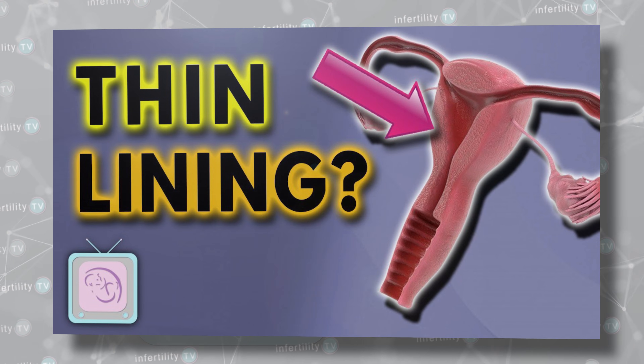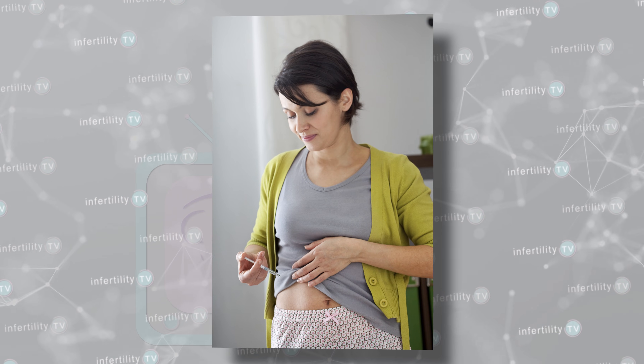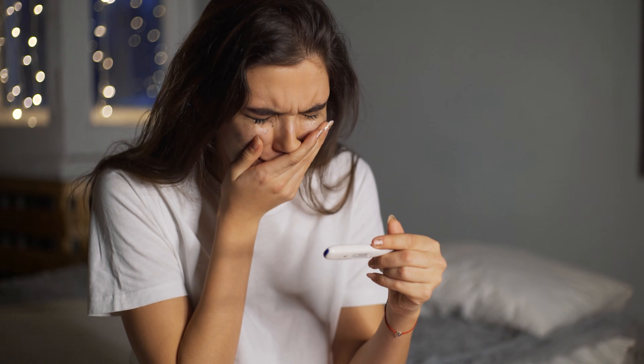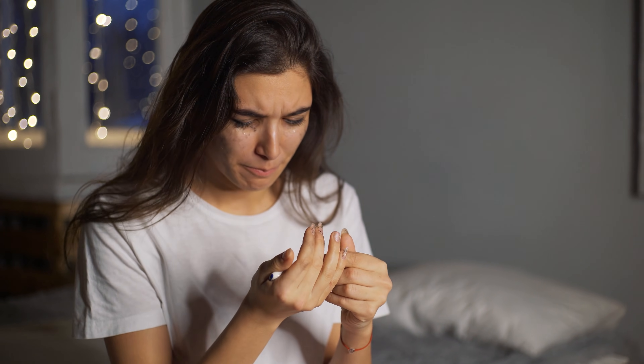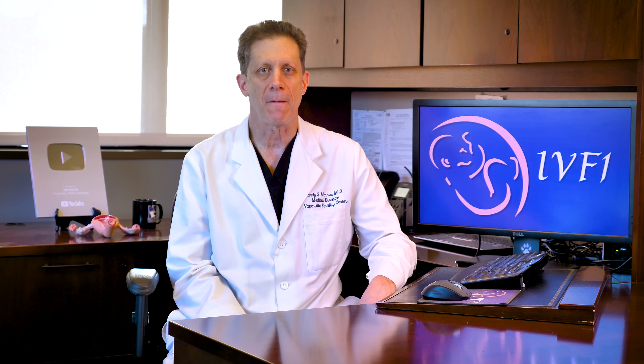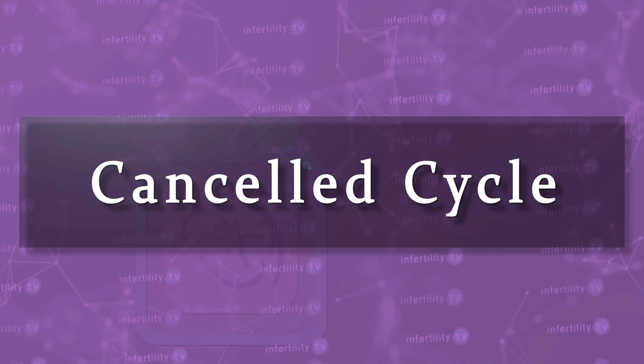You worked really hard to create your embryos. You don't want to waste any by transferring them into a uterus that does not have optimal conditions. If an attempt is abandoned before transferring the embryo, fertility doctors call that a canceled cycle. With that background, here are several times in which your doctor may decide to cancel your embryo transfer.